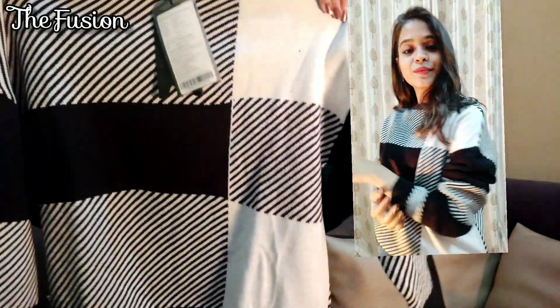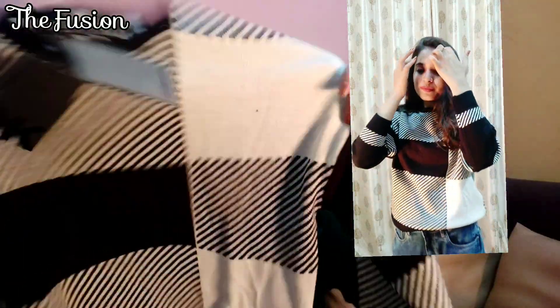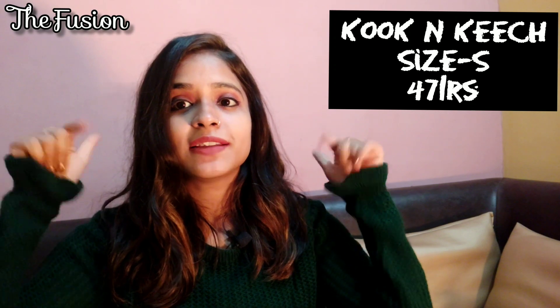The next item I purchased is this sweater. This is a black and white sweater — long sleeve with a very small neck. It is a Coke and Keach brand, starting from small size. I bought it in small size. The shoulder is a dropped shoulder — it is a loose sweater. If we talk about the price, I got it for 471 rupees — Coke and Keach, under 500 rupees. It is very good. If you like it, you can purchase it, but don't buy it at full price — wait for the sale.